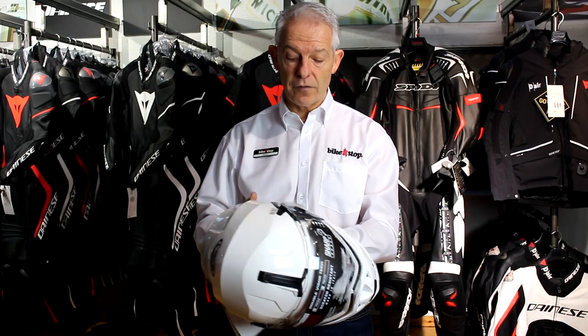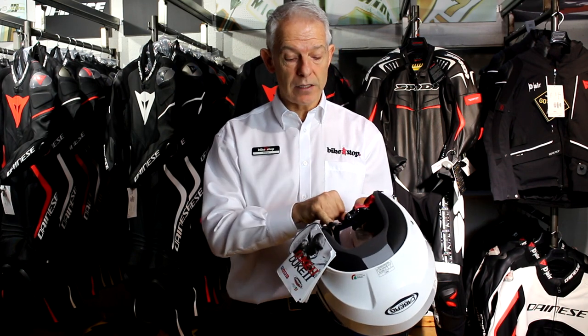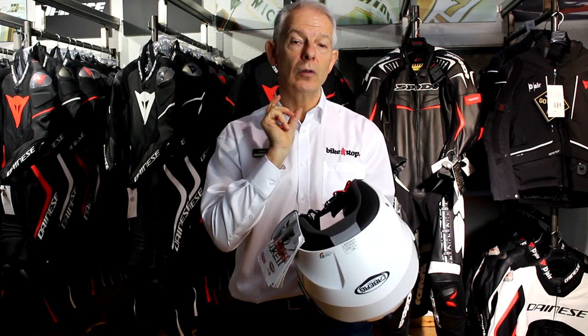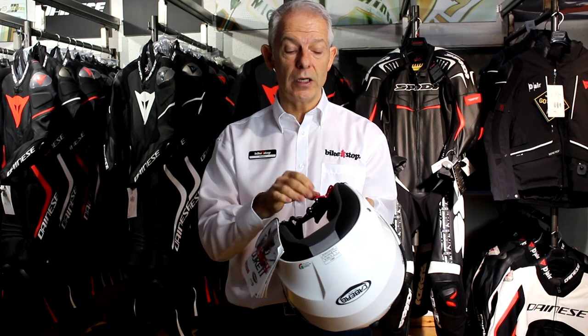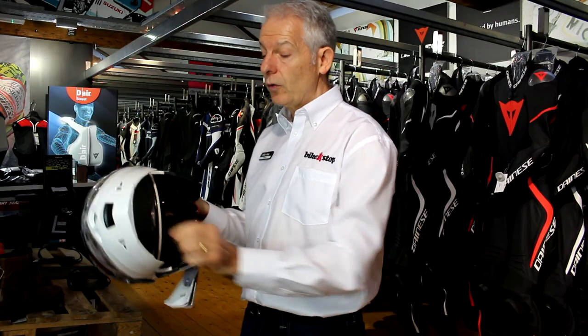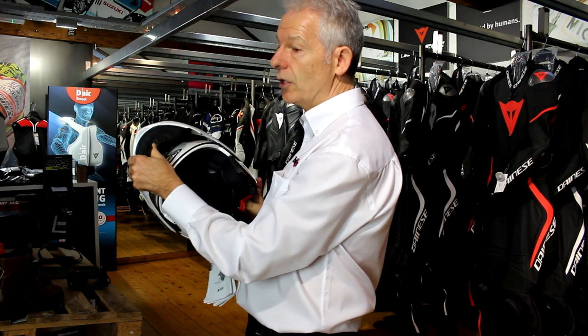It has a very convenient ratchet chin strap with macro adjustment for initial setup, and then a micro ratchet for everyday tightening to keep it comfortable. There is also a rather cool chin curtain feature — I've left the helmet open specifically to show you that.